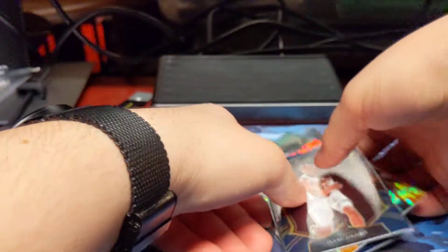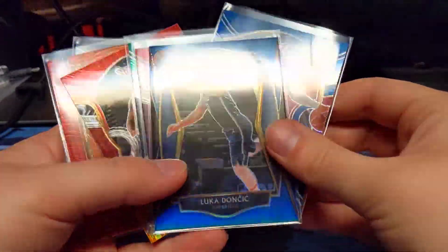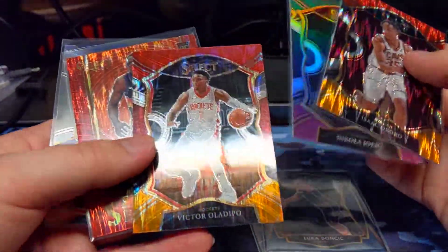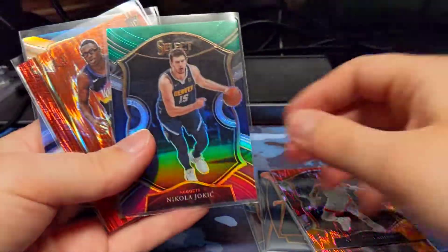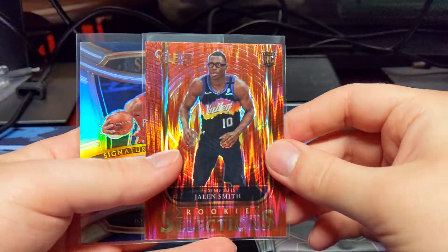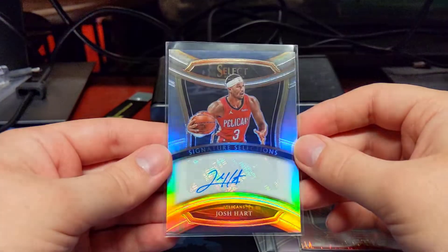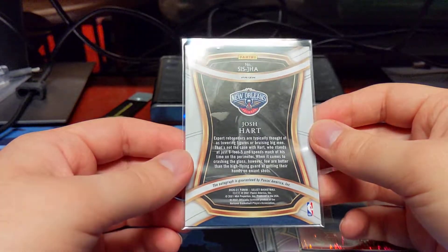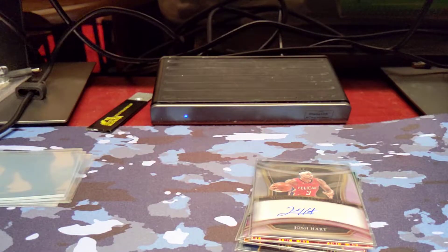So yeah, it was a solid blaster. Got some things I wasn't expecting. We had two blue prisms — Luka and Okoro. Two regular flashes — Oladipo and Okoro. The one purple and green prism of Jokic. The flash insert red parallel of Jalen Smith. And then a Josh Hart autograph. That's interesting to get autographs out of here — pretty cool. Solid blaster. I don't think there was anything huge out of here, but definitely some really cool cards.